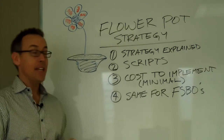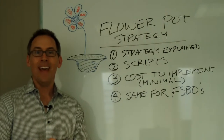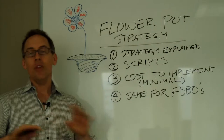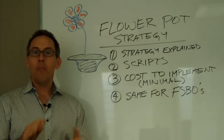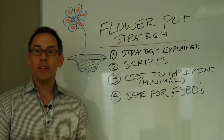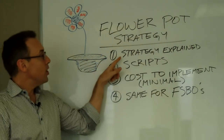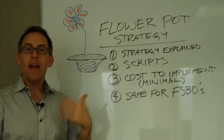This coming Tuesday, April 15th — tax day — at 11 a.m., we're going to cover everything you need to know about building the flower pot and how to implement the strategy to help you get more listings.